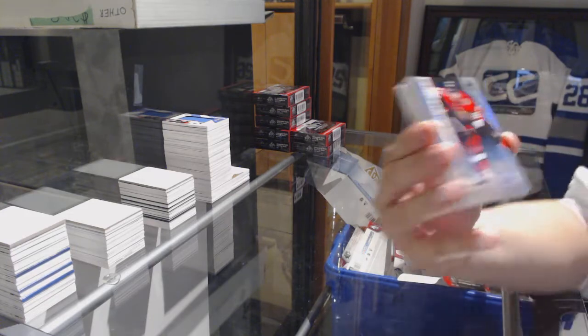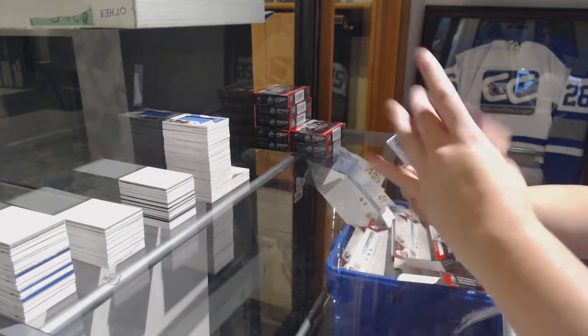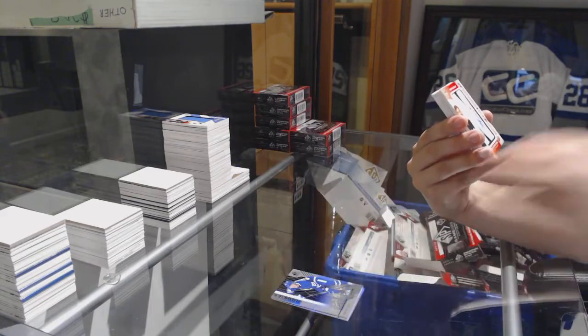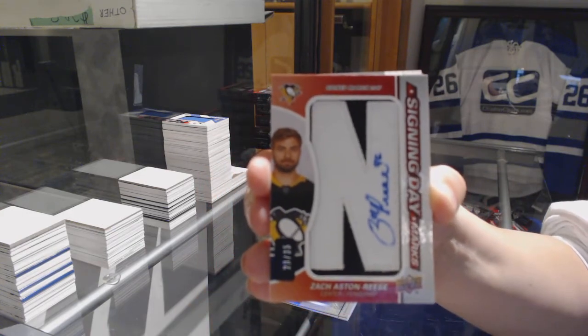Number to 295, Christian Wolanin for the Ottawa Senators — rainbow. Rainbow number to 296, Travis Dermott for the Toronto Maple Leafs. We've got a Signing Day Marks number 235 for the Pittsburgh Penguins, Zach Aston-Reese.